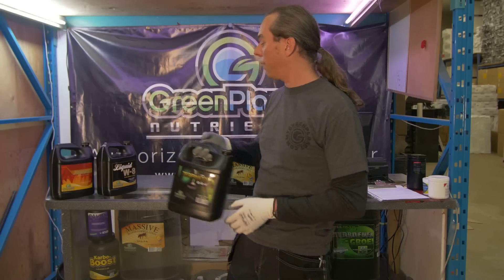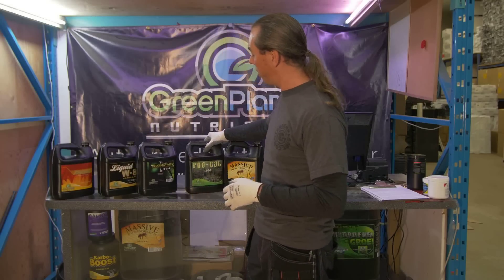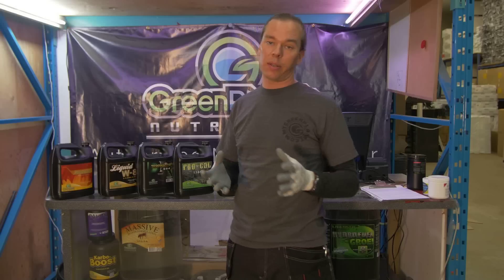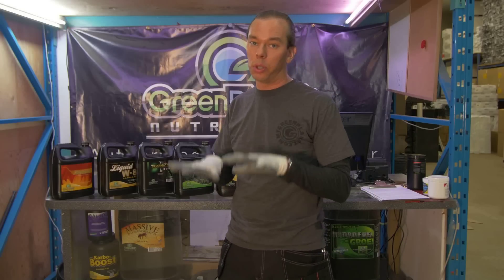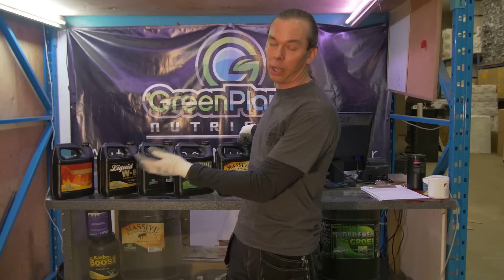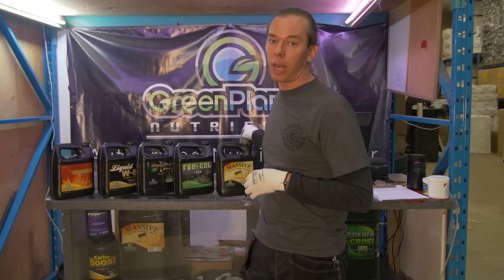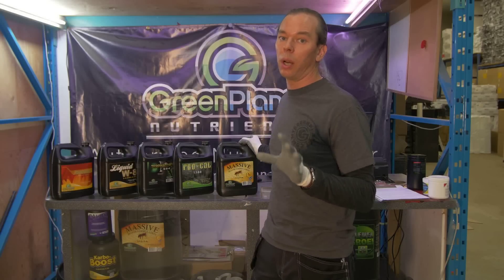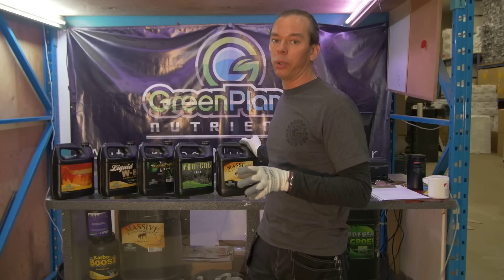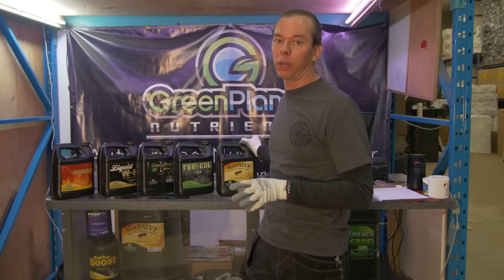If you can afford to use this lineup, you can add all of these products to your nutrient solution. As I said, sometimes it's necessary to reduce the amount of main nutrient being used to compensate for the increase in NPK parts per million that you'll see from these additives. But there is no doubt that these additives raise your yield many, many times more than the dollars you spend on them.